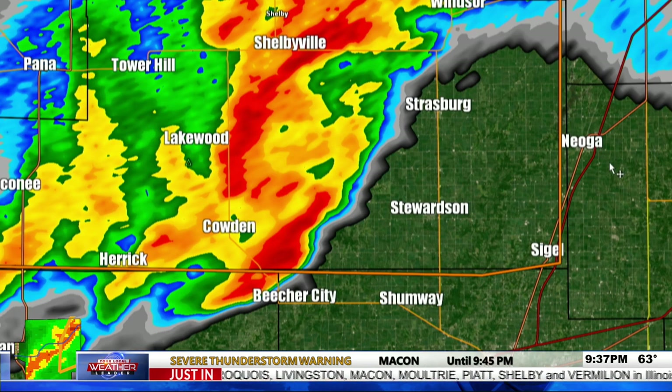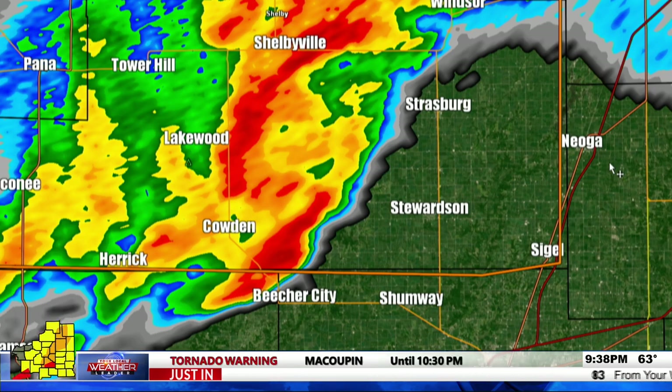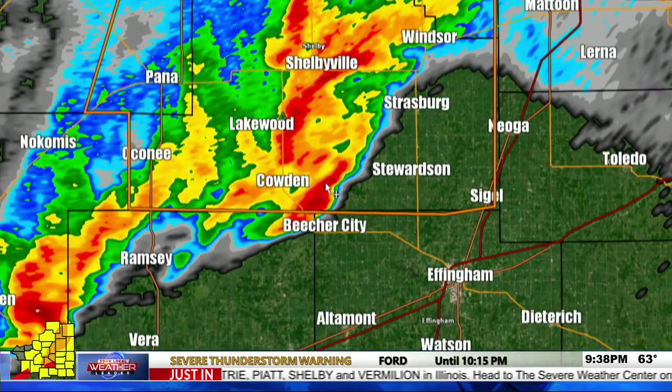The debris being blown far away from the actual center of circulation just shows it's a strong tornado most likely on the ground. The National Weather Service confirmed: tornado signature in Shelby County is very strong, indicating a strong tornado on the ground. Also, southwest of Edwardsville near the St. Louis area, an Amazon warehouse was reportedly hit — roof collapsed with multiple people trapped.